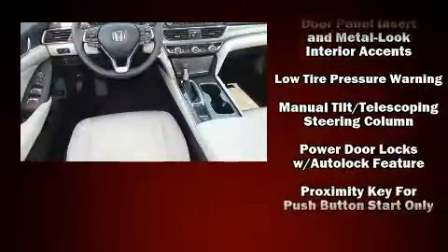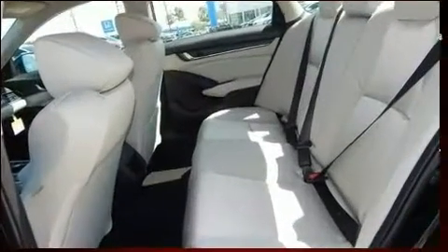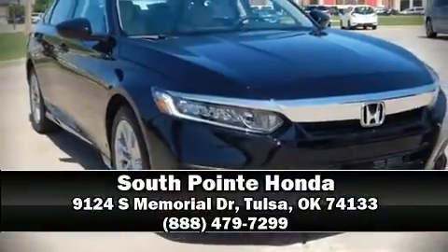Brake assist technology provides extra pressure when applying the brakes. Our team is professional and we offer a no-pressure environment. Come on in and take a test drive.